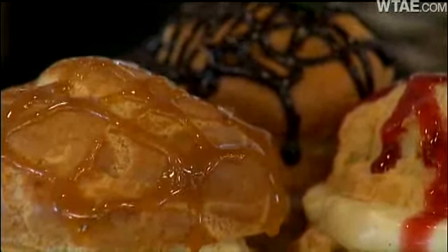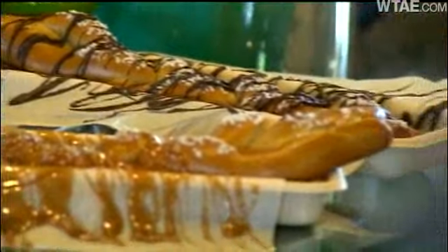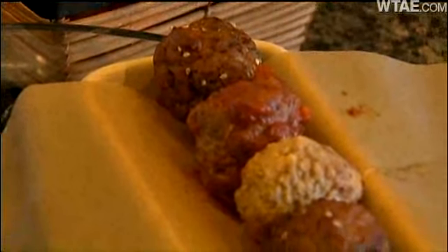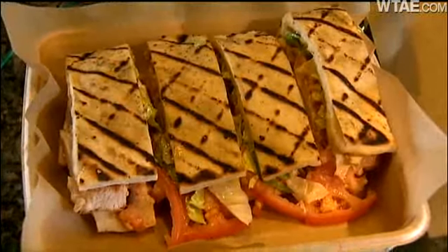You don't have to pronounce profiteroles to enjoy them — it's a vanilla custard drizzled with some raspberry sauce. Soft pretzels like you've never seen, popcorn that puts your old-school Cracker Jack to shame, meatball subs with six different kinds of meatballs, and smoked turkey panini.